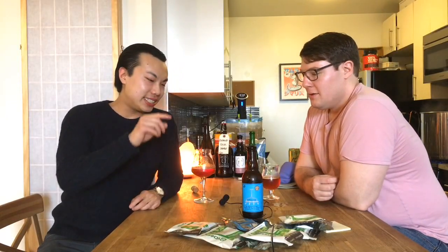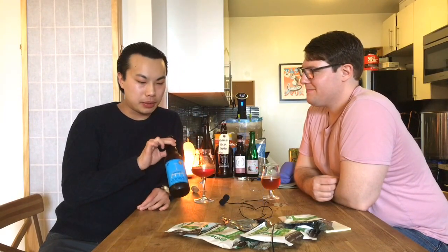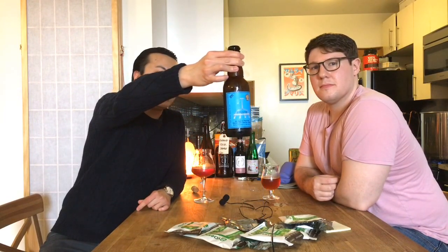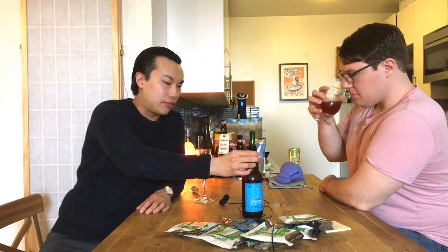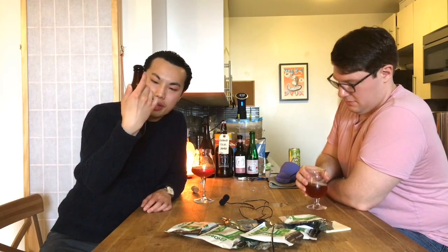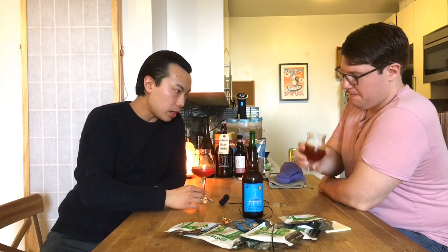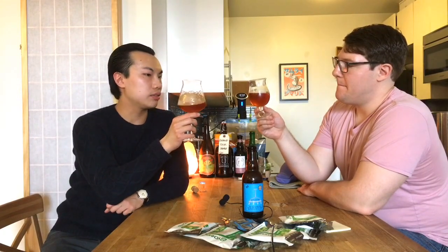Hey there, today we have another review and this is Russian River Supplication. Shout out to my friend Hassan who picked it up in California for us. This is a sour, a classic American sour, 75% aged in Pinot Noir barrels and then added with cherries. One of the probably most famous sours that has really inspired a lot of sour brewing in America, shout out to Vinnie Challuzzo. The cherries add this kind of pinkish reddish, rosy kind of flavor to it.